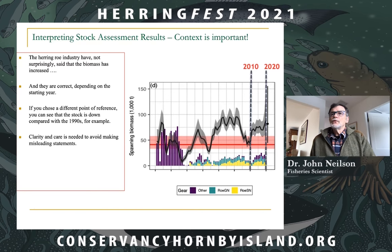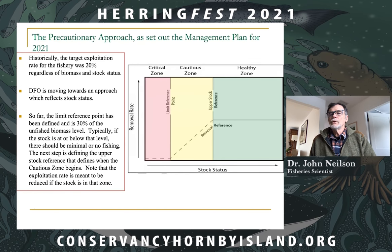The target exploitation rate for the Pacific herring fishery has been 20%, regardless of biomass and stock status. DFO is moving towards an approach that better reflects the status of the resource: if the stock is in the cautious zone, the rate of exploitation is meant to ramp down, and if the stock crosses the limit reference point, the fishery could conceivably be shut down completely. DFO is committed to developing and more fully implementing this precautionary approach.